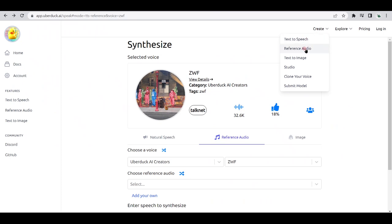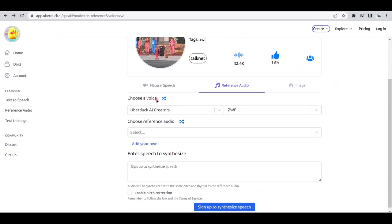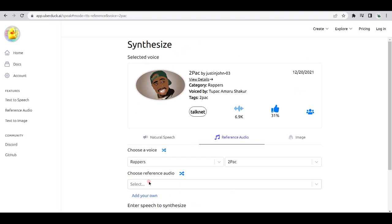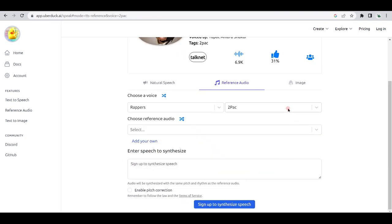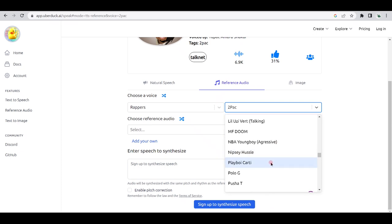When you go to 'Create' and click on 'Reference Audio,' you can make the AI sing or rap for you with the voice of your favorite artist just by copying and pasting your lyrics. As you can see, here you can choose a category and voice that you want to use. The choice is totally up to you. For instance, if we type in 'rappers,' then the first voice option we get is Tupac. Going through the options, we could also use Drake, Nipsey Hussle, Playbo Carti, and so forth.